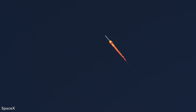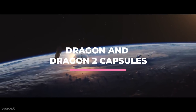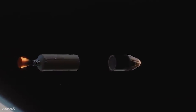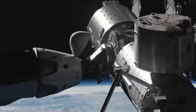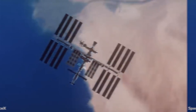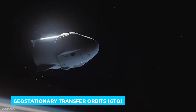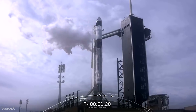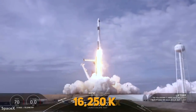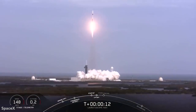Typical Falcon 9 missions include cargo delivery and crewed flights to the International Space Station with the Dragon and Dragon 2 capsules, as well as the launch of communication satellites and Earth observation satellites to geostationary transfer orbits and low Earth orbits. On March 18, 2022, a group of 53 Starlink satellites weighing a total of 16,250 kg were launched into a 300-kilometer orbit, making it the heaviest payload ever launched into LEO.